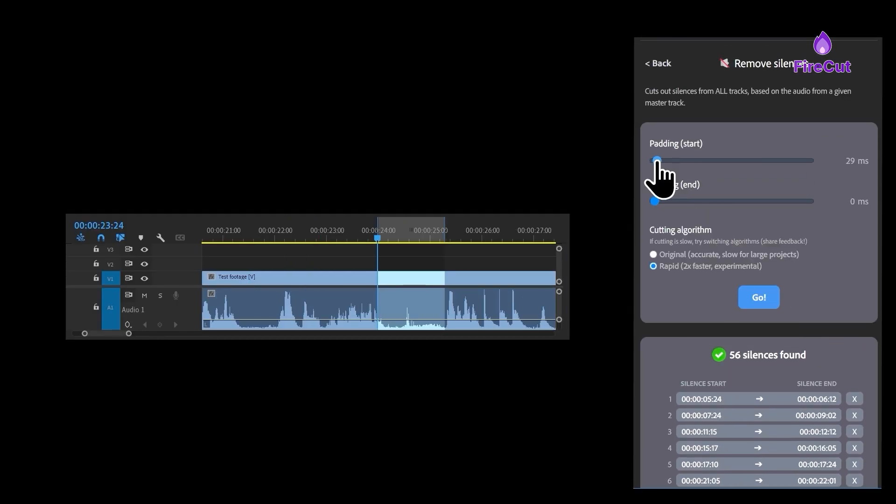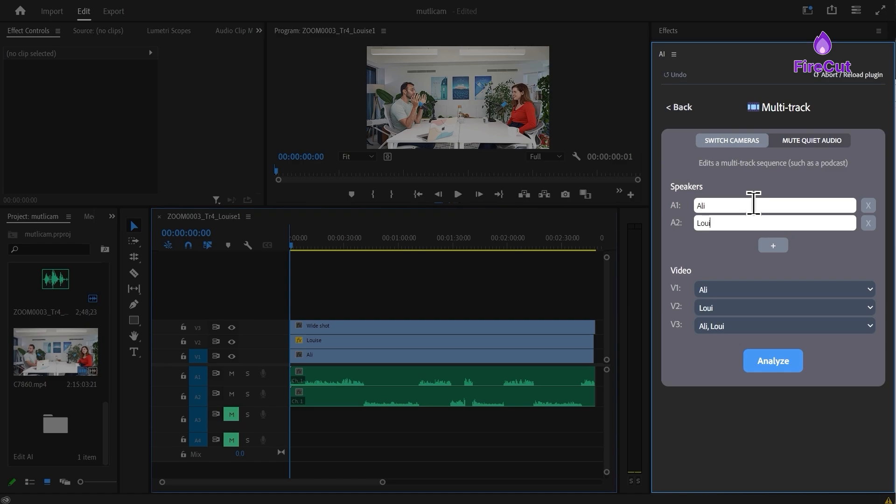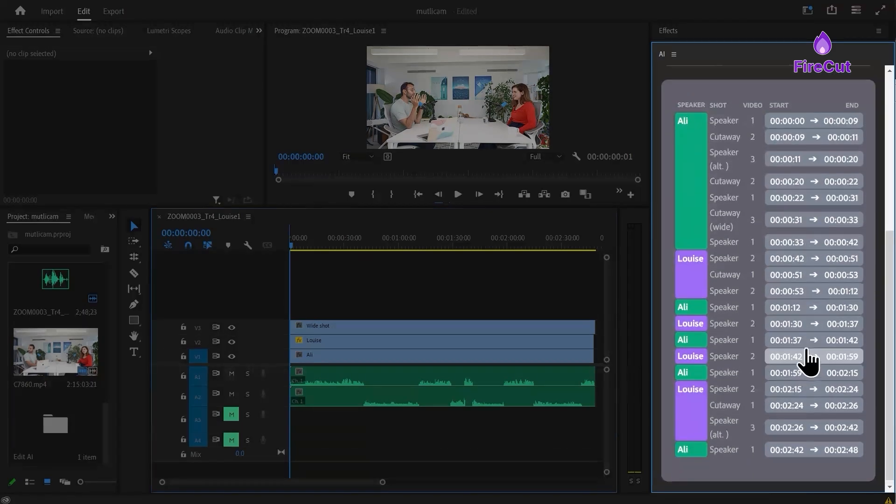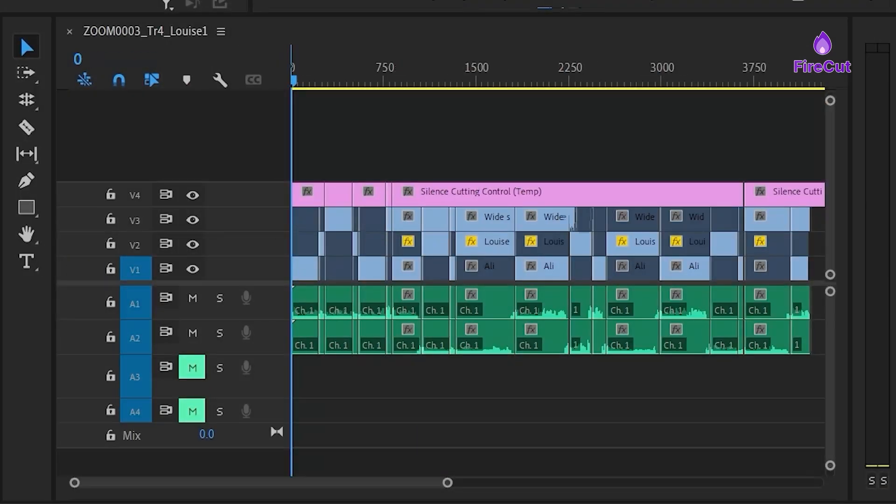They also have a multi-track editing feature that's great for interviews and podcasts, because it sorts out who's talking and syncs everything up, which saves me and any editor a lot of time.